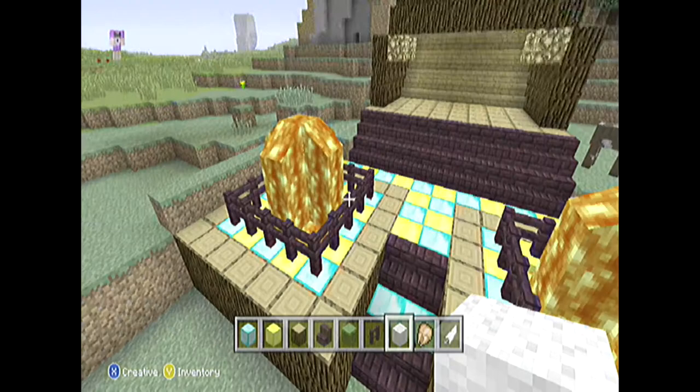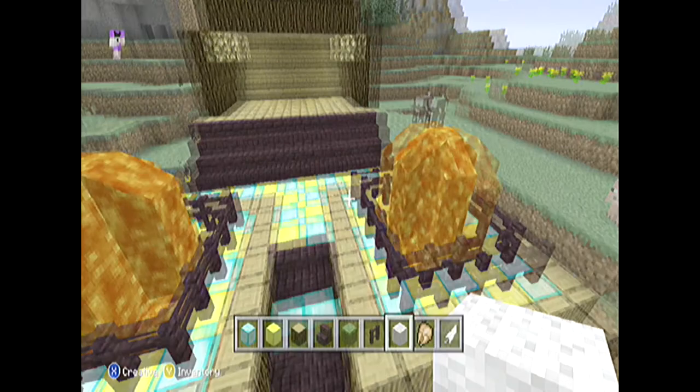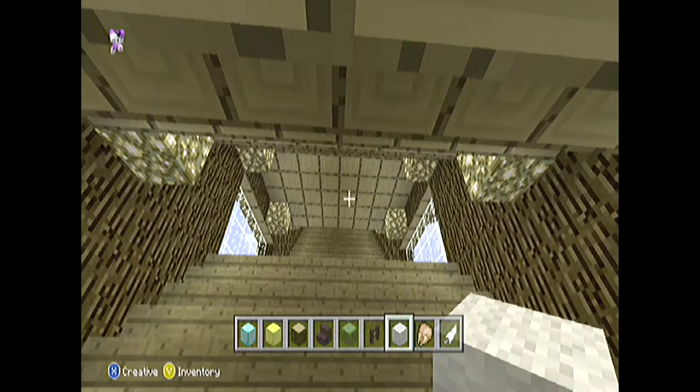We're not finished yet. The front of the house looks pretty nice — I love these lava things — and we've got a really long stairway up.